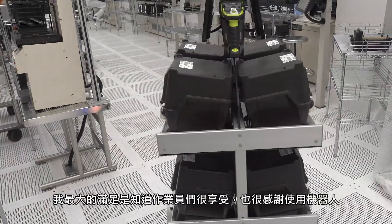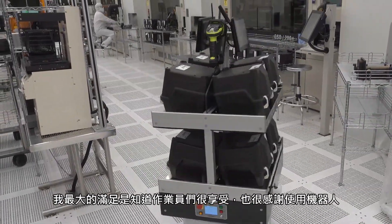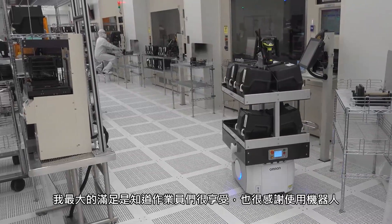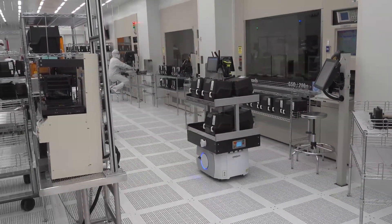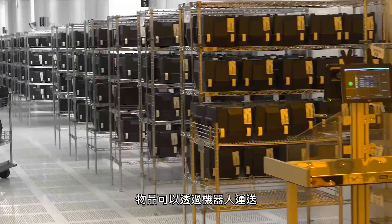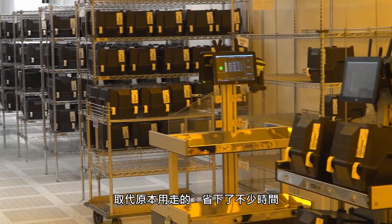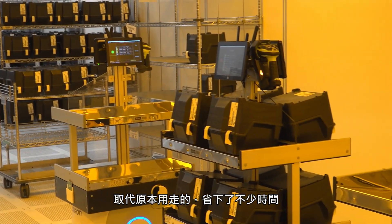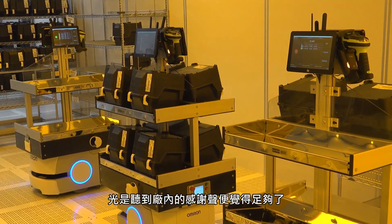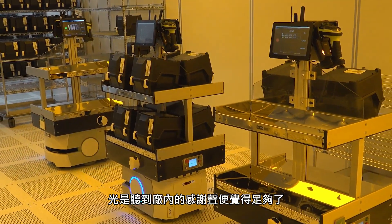My biggest satisfaction comes from knowing that the operators enjoy using the robots. They're very appreciative that their lots are being delivered via robot instead of walking, and it saves a lot of time. Just hearing the thank-yous in the fab is reward enough.